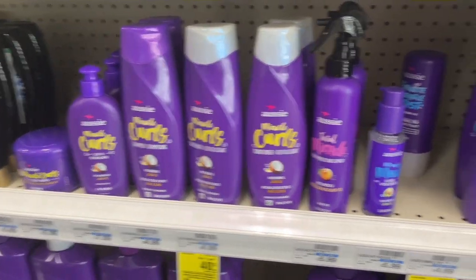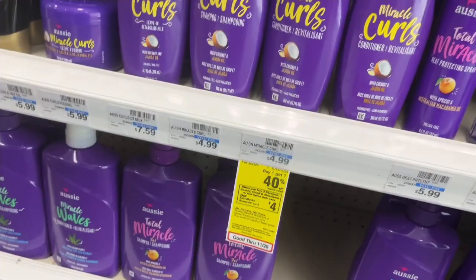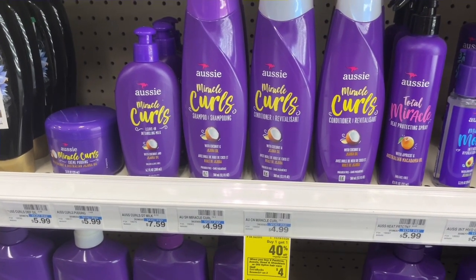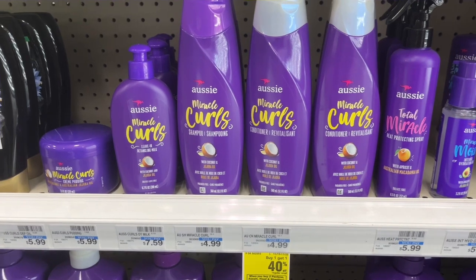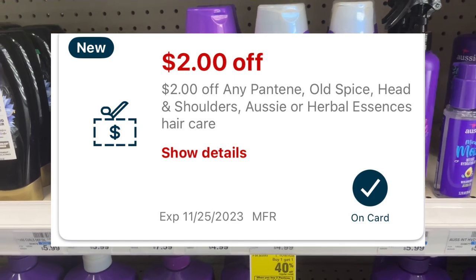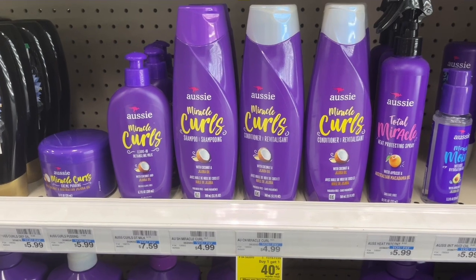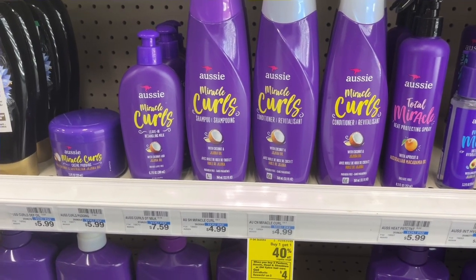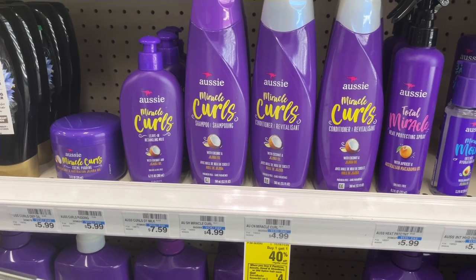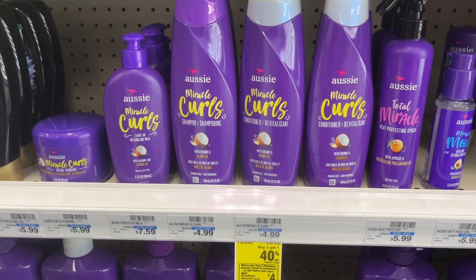Now we have a deal on shampoo and conditioner — I'm going to pick up the Aussie. It's $4.99, and when you buy one you get one at 40% off, so picking up two will cost $8.30. Check your account — everyone should have received a mystery offer for $2 off the Aussie and some other hair care items. You're going to pay $6.30, but then you'll get $4 back in Extra Care Bucks, making it $2.30 or just $1.15 each.